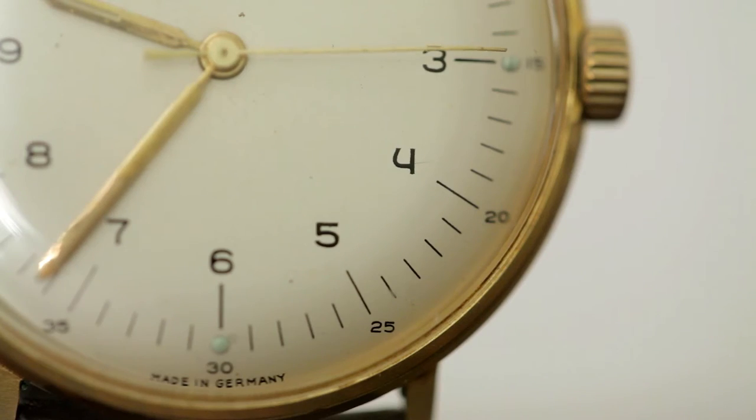Its smoothly shaped, catchy case is often referred to as the Max Bill case, though it's also found on Junghans styles that were not designed by Max Bill.